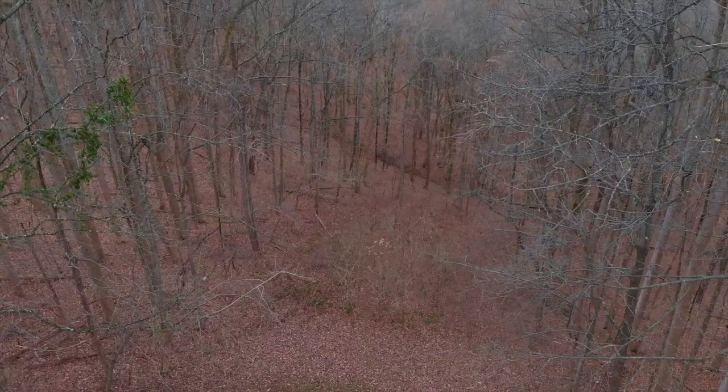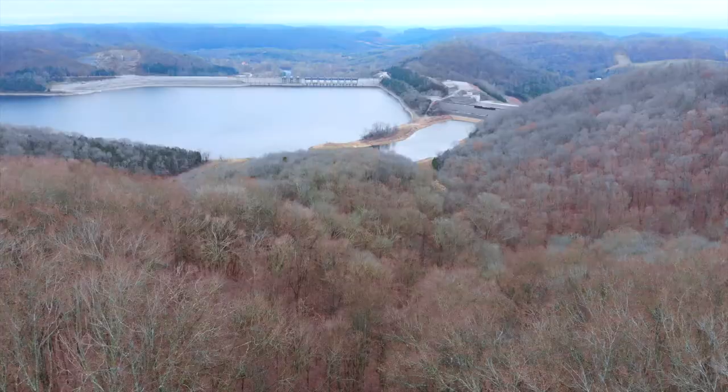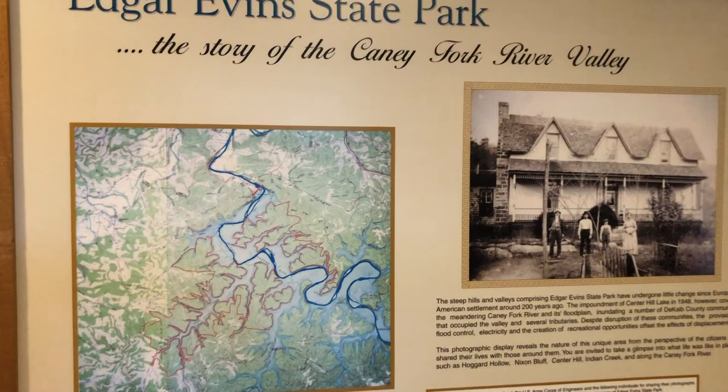The dam on Center Hill Lake was built in 1948 by the Corps of Engineers to produce electricity as well as control severe flooding which had wreaked havoc on the area. Inside the interpretive center we found a map showing the Caney Fork River prior to, and the lake after, the construction of the dam.